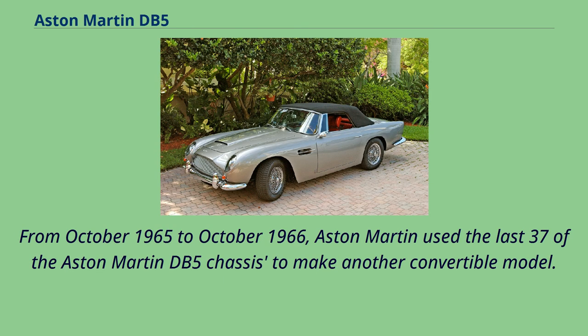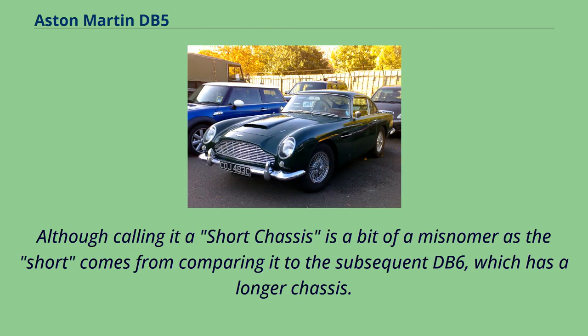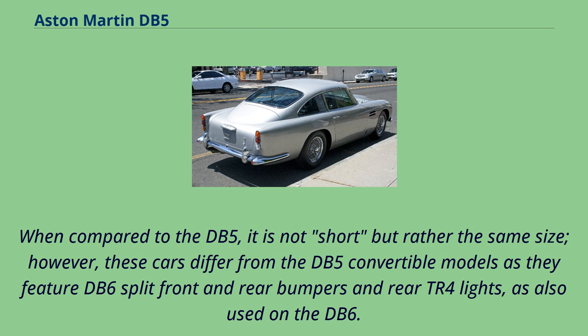From October 1965 to October 1966, Aston Martin used the last 37 of the DB5 chassis to make another convertible model. These 37 cars were known as the Short Chassis Volante and were the first Aston Martins to carry the Volante name. Although calling it short chassis is a bit of a misnomer, as it compares to the subsequent DB6, which has a longer chassis — when compared to the DB5, it is not short but rather the same size. However, these cars differ from the DB5 convertible models as they feature DB6 split front and rear bumpers and rear TR4 lights, as also used on the DB6.